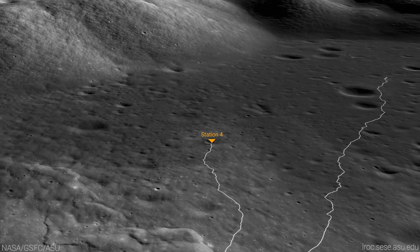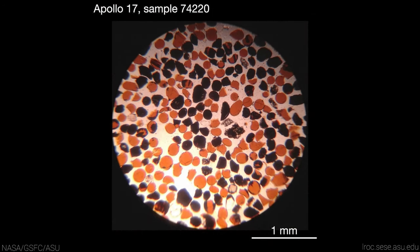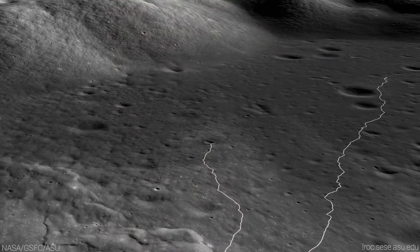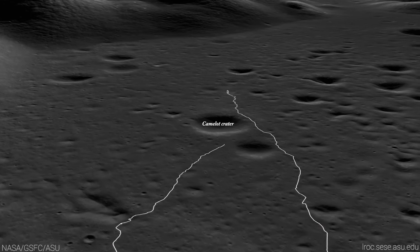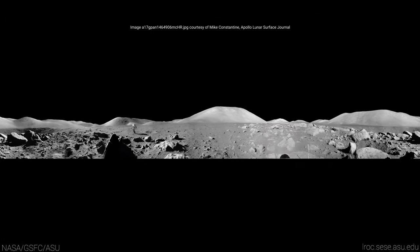Schmidt quickly noticed an orangish color in the regolith as he approached the crater rim, exclaiming: "There is orange soil!" The orange samples were later identified as molten drops from a lunar volcanic eruption 3.5 billion years ago — some of the most important samples ever returned to Earth, proving that the Taurus-Littrow Valley was the right place to search for volcanic material. The last station along EVA 2 was within the boulder fields of Camelot Crater, where Cernan and Schmidt collected boulder samples that helped scientists reconstruct the orientation of the ancient lunar magnetic field.